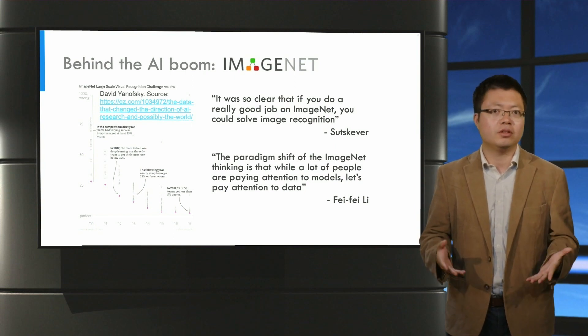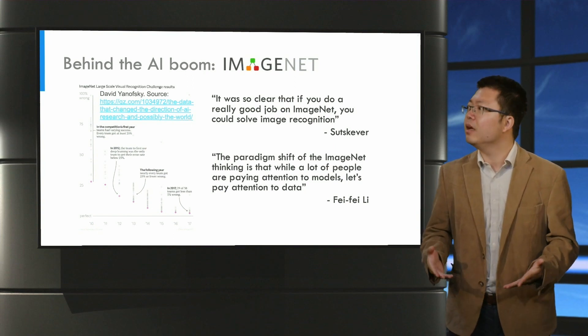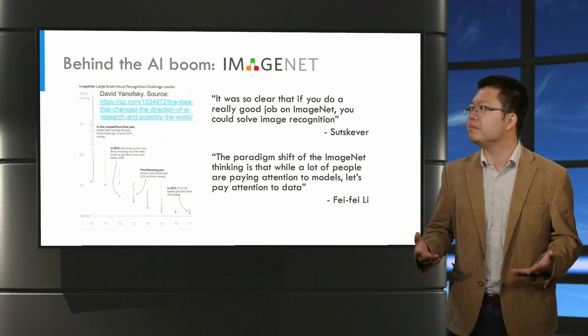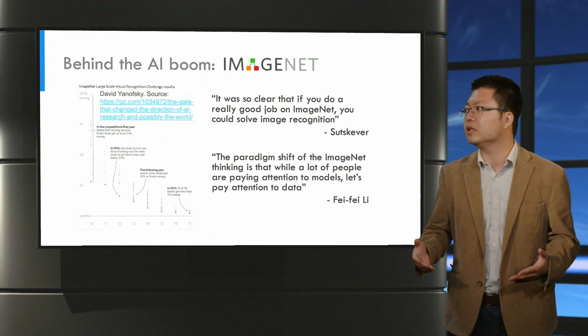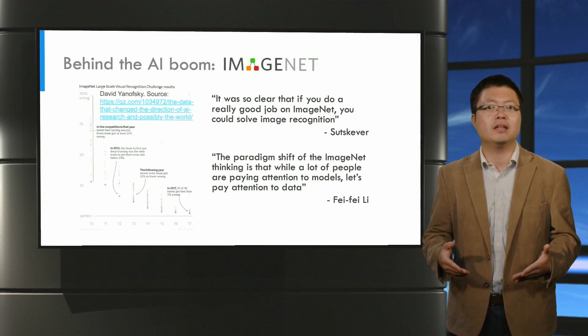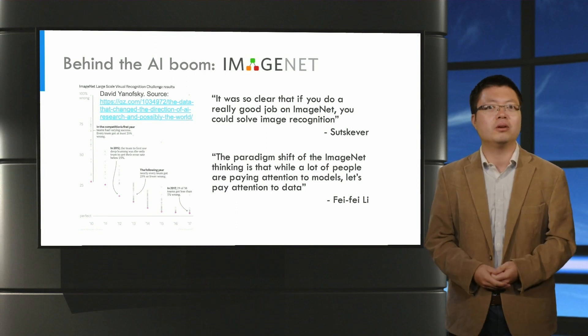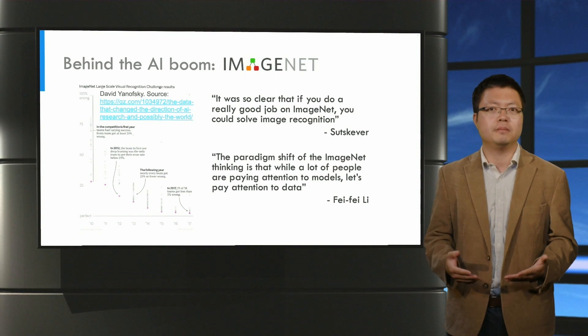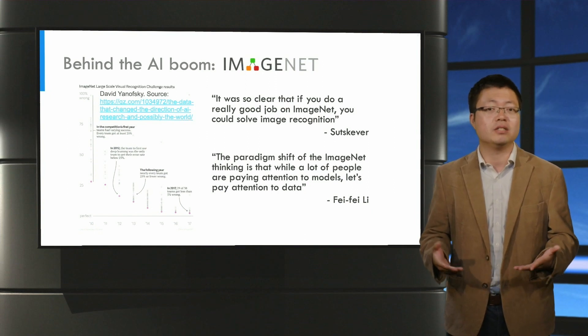Fei-Fei Li, who was co-inventor of ImageNet, said that the paradigm shift of the ImageNet thinking is that while a lot of people are paying attention to models, let's pay attention to data. Without a good dataset, you cannot know whether or not the model has reached the best performance, and you don't know whether or not the improvement over modeling techniques is real.